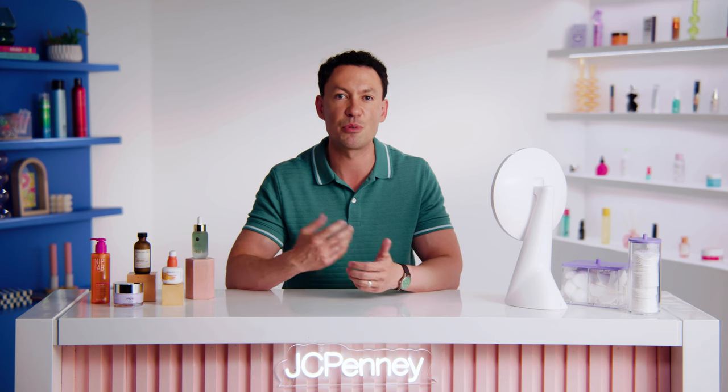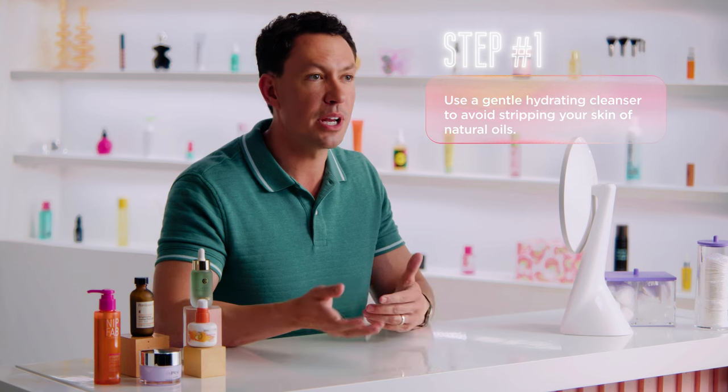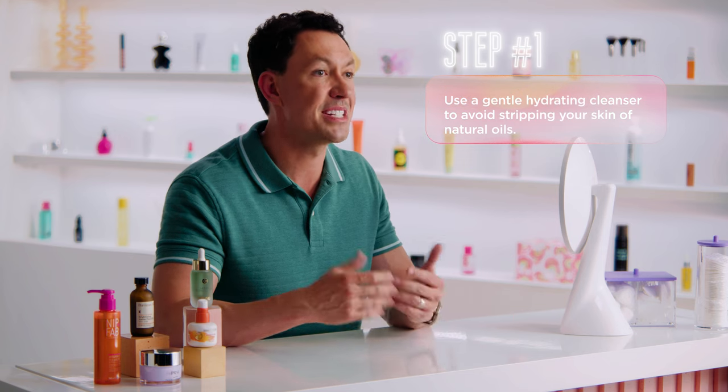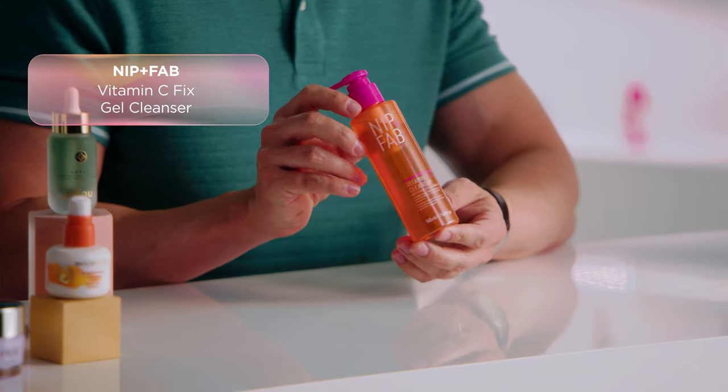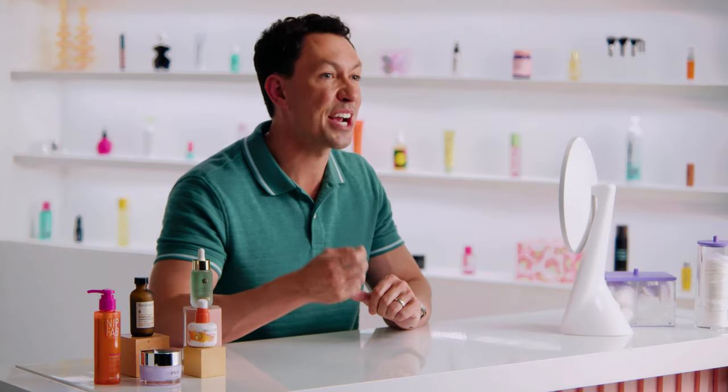Now let's talk about our top fall recommendations to rotate into your skincare routine this season. As the weather cools down, it's important to use a gentle hydrating cleanser to avoid stripping your skin of its natural oils. Look for a cleanser that will provide deep hydration and nourishment without leaving your skin feeling tight or dry. The Nip and Fab Vitamin C Fix Gel Cleanser is great for most skin types, and the Vitamin C will give your skin an extra boost.